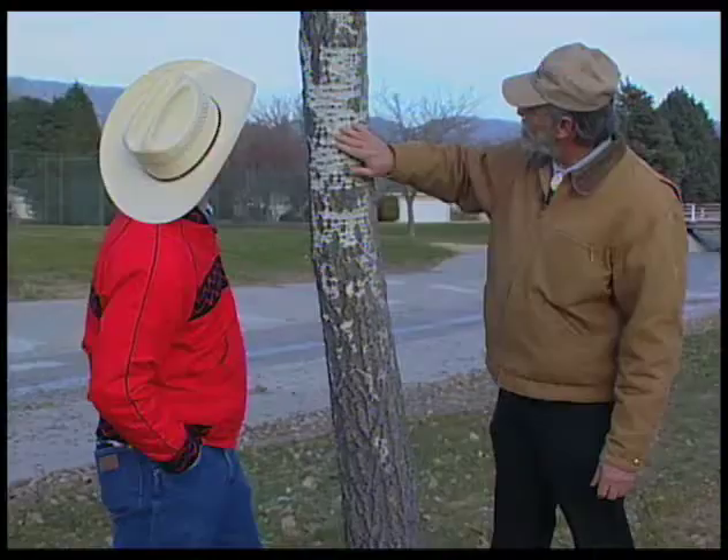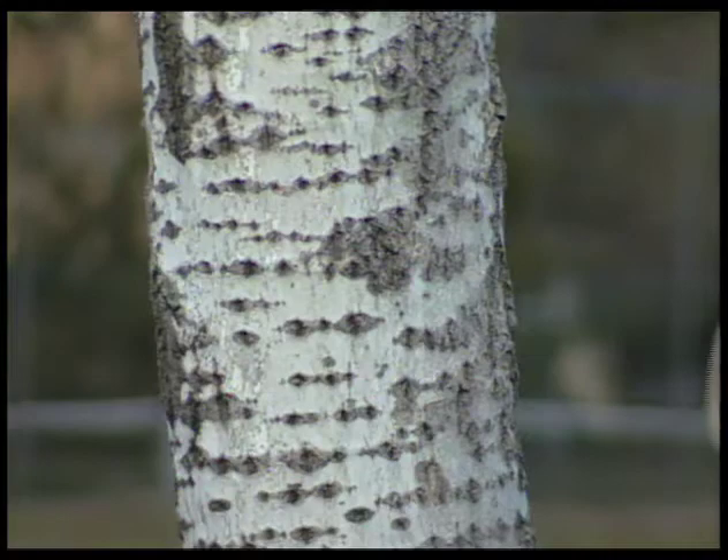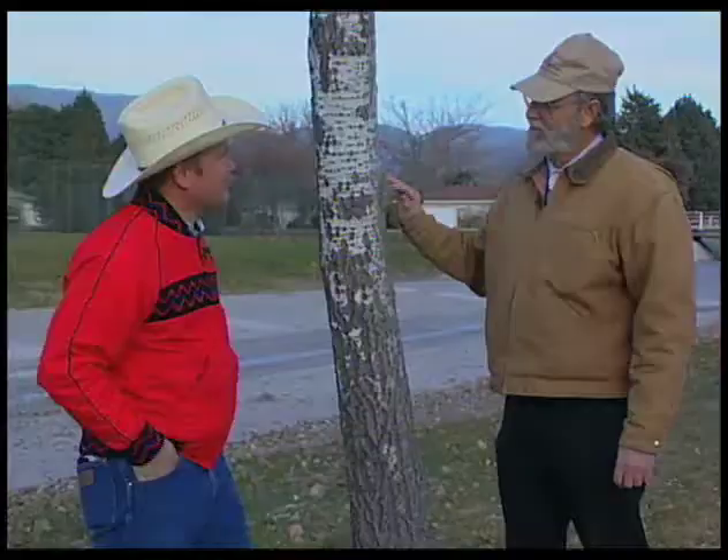So this is normal bark development in a poplar tree — nothing to worry about. Nice, smooth, pretty bark turns into a furrowed gray bark. Kind of an interesting look. And when it suddenly changes like this, it does tend to get your attention, especially from a distance.